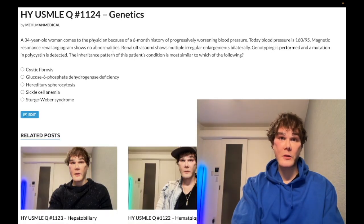So ADPKD presents in the 30s–40s; ARPKD in contrast can present in pediatrics and is associated with hepatic fibrosis. ADPKD involves chromosomes 4 and 16 — polycystin; ARPKD involves chromosome 6 — fibrocystin. The question asks which condition shares the same inheritance pattern.